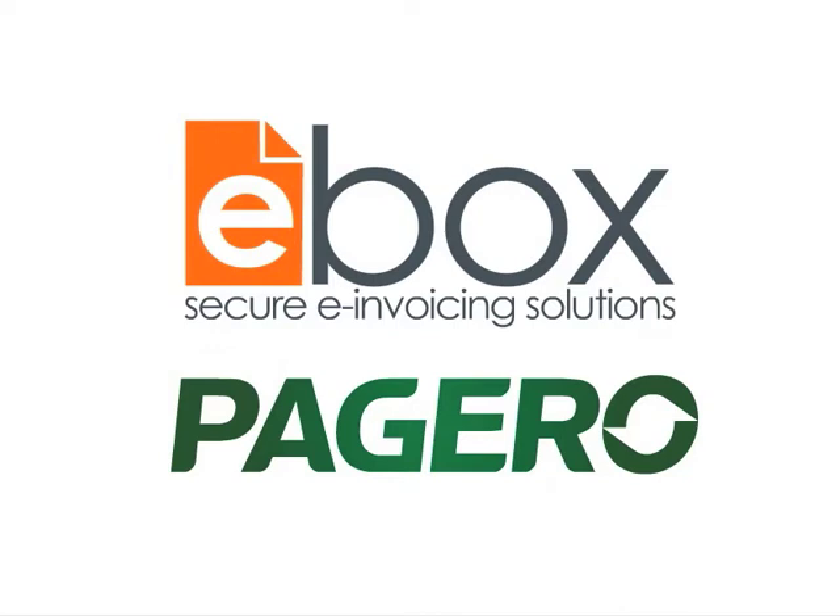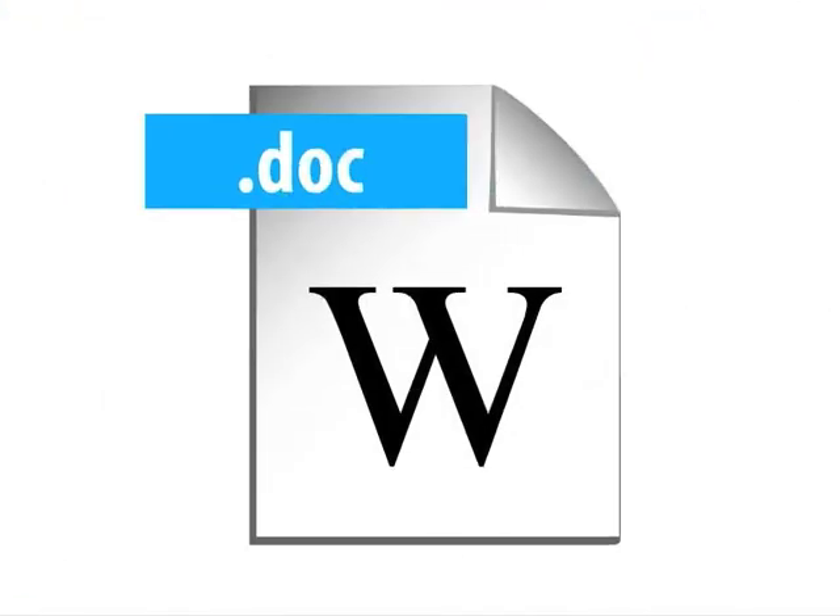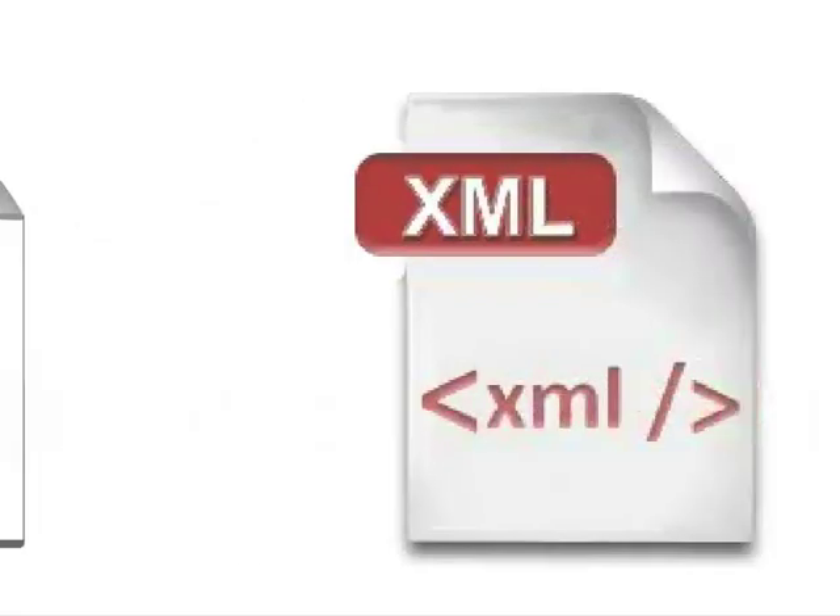You can also request that your suppliers start sending genuine e-invoices to you. With eBOX and Pagero Online, invoice data is delivered to you in whatever format your accounting system requires, irrespective of what systems your suppliers use.